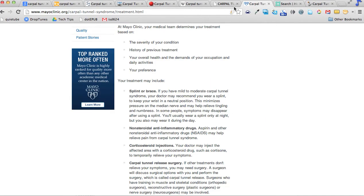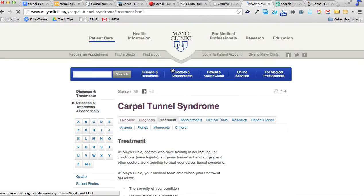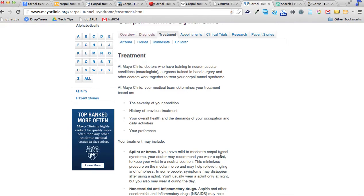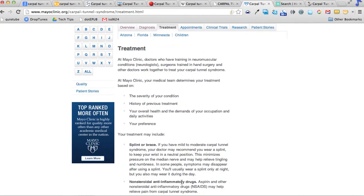You see a very similar treatment on the Mayo Clinic's website — a brief overview about what carpal tunnel is and why Mayo Clinic is a good place to get treatment, and then separate tabs broken up for diagnosis, treatment, how to set up appointments, and what the clinical trials look like. All really helpful information presented in a very concise fashion. The Mayo Clinic's website ranks very high: it's a trusted source, very well done, and the information is broken up so we don't have to look at all three things at once — we can look at overview, diagnosis, and treatment separately.